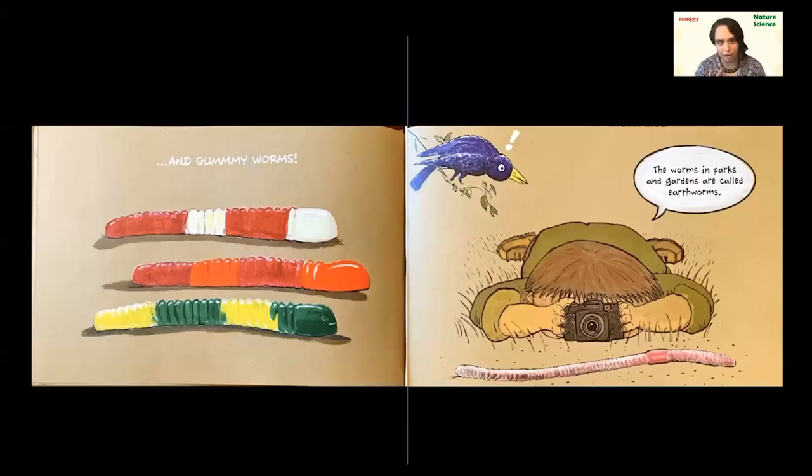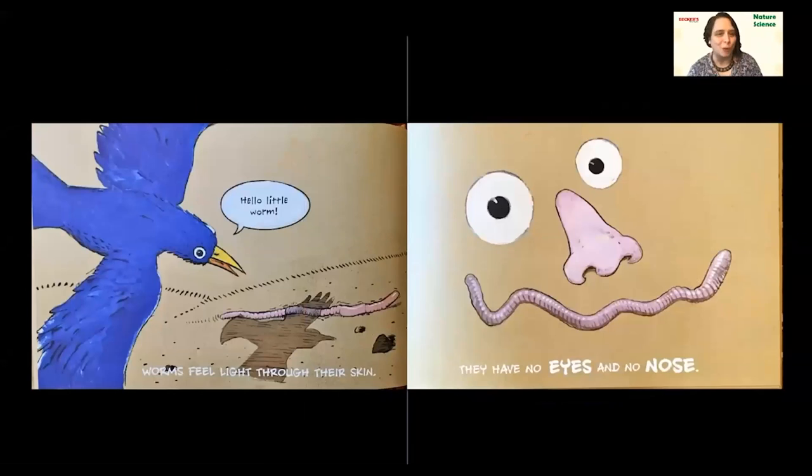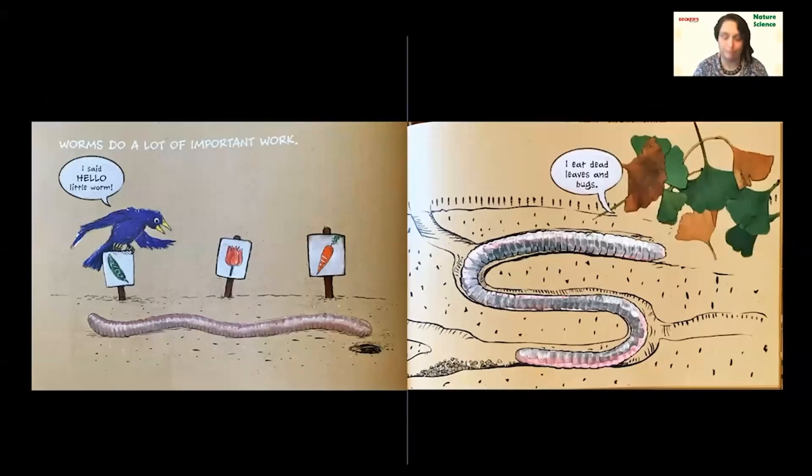There's another animal on this page — it's a bird. I wonder if that bird's going to be important. 'Hello, little worm,' says the bird. Worms feel light through their skin. What do we use to observe light? We use our eyeballs. But worms don't have eyes — they have no eyes and no nose. So instead they sense the light through their whole bodies. Pretty neat. Worms do a lot of important work. They do lots of important work like recycling and digging, and we're going to get into all of that.